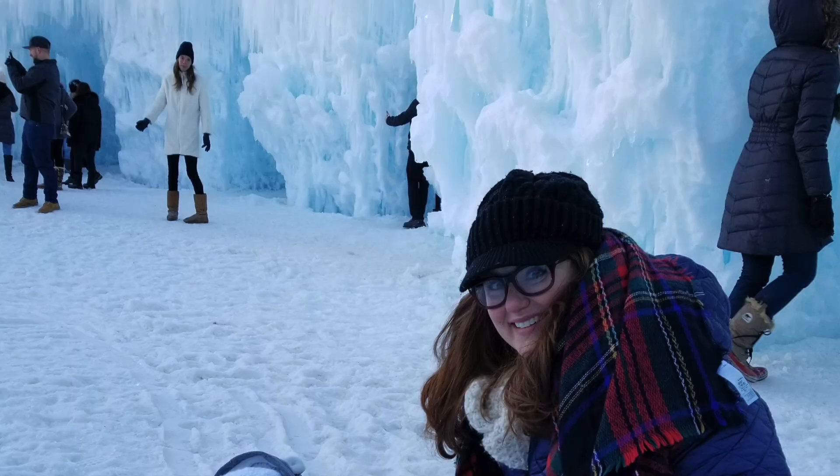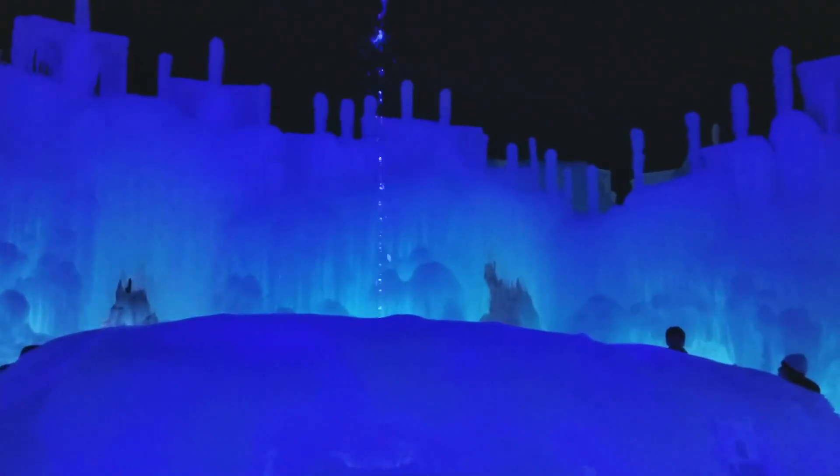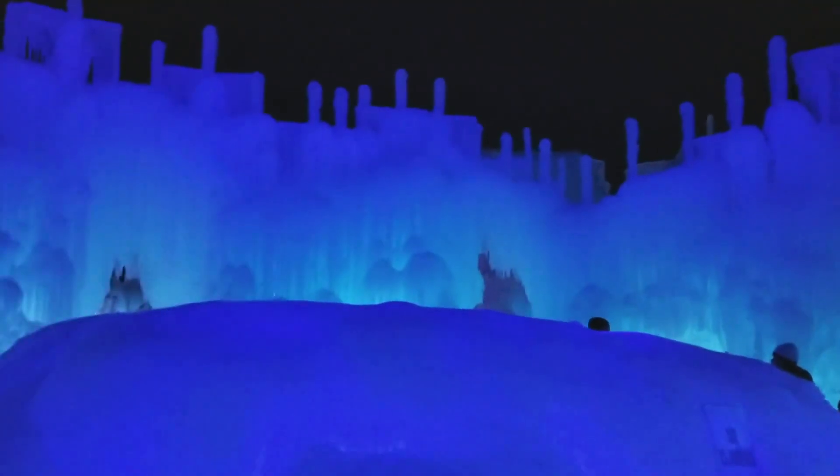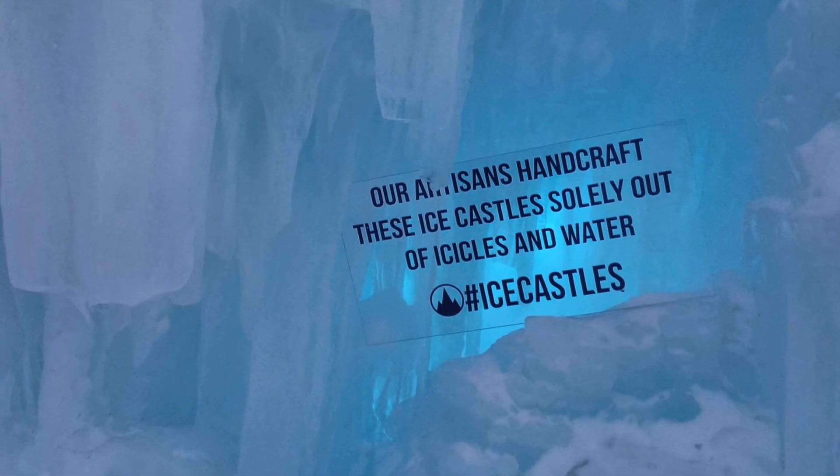They had to wait until it was cold enough outside so it could stay frozen. This castle is actually made out of water, because when water freezes it turns to ice.